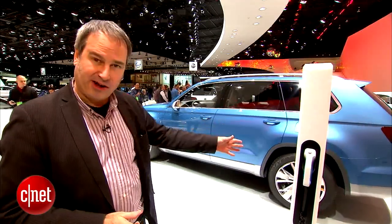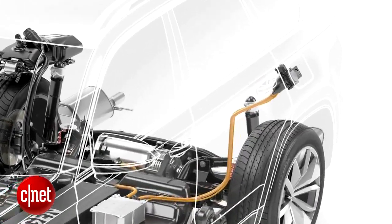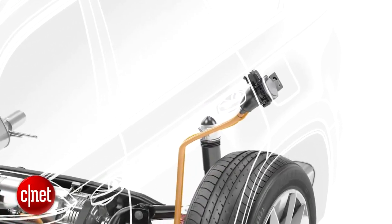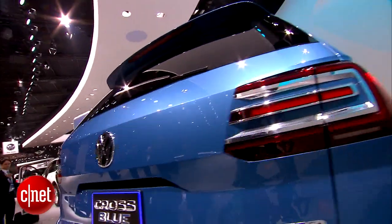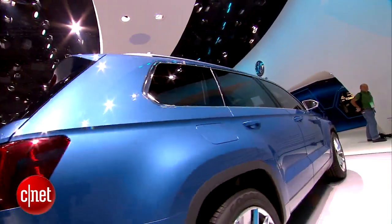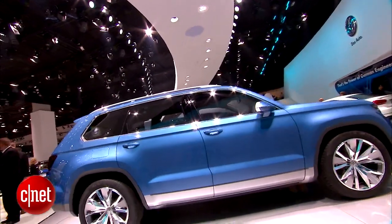It's also a plug-in hybrid — we can see the plug right here. It's got a 9.8 kilowatt hour lithium ion battery and it can drive up to 14 miles on electric power alone. VW estimates it's going to get about 89 miles per gallon equivalent taking the electric powertrain into consideration, or 35 miles per gallon just working as a hybrid.